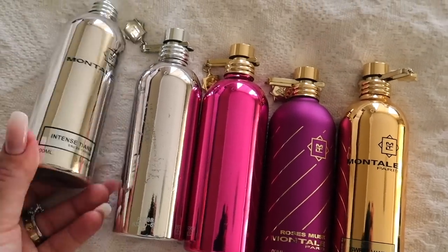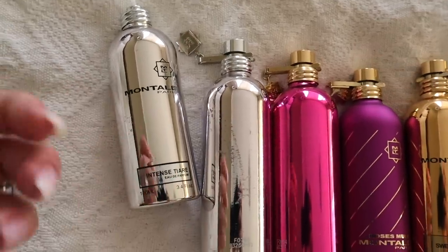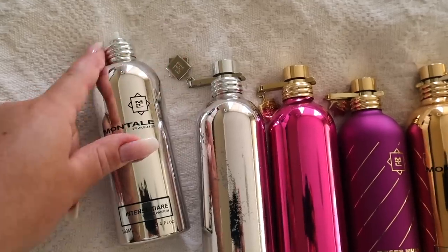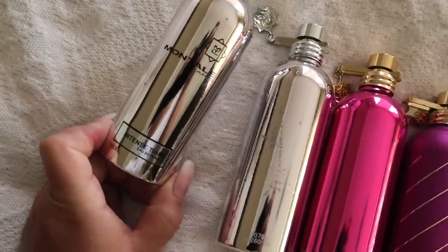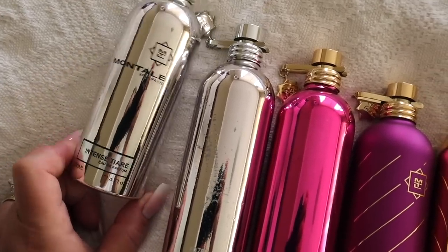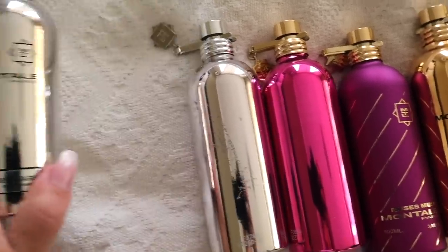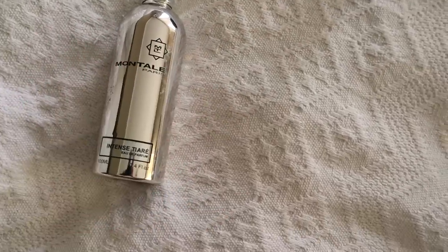From Montale I will be taking all these five perfumes. I'm still debating about Intense Tiare because it's more of a tropical dense fragrance. I lost the cap so I have to switch between bottles. It's a very nice mixer for summer, so let me know what you think about Intense Tiare. I'll put it in the maybe pile.